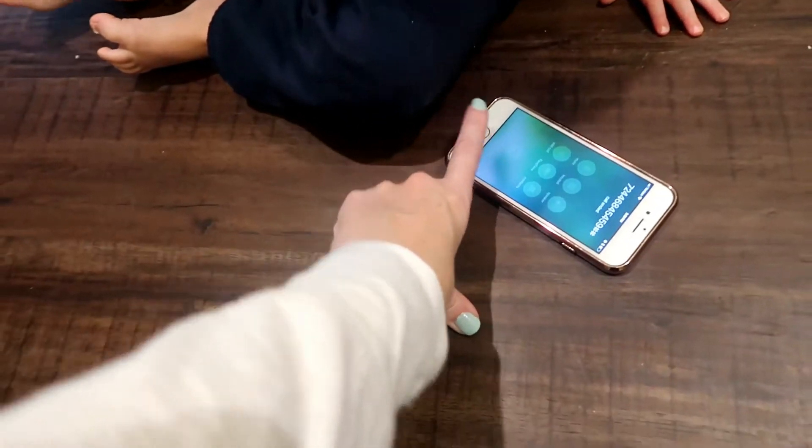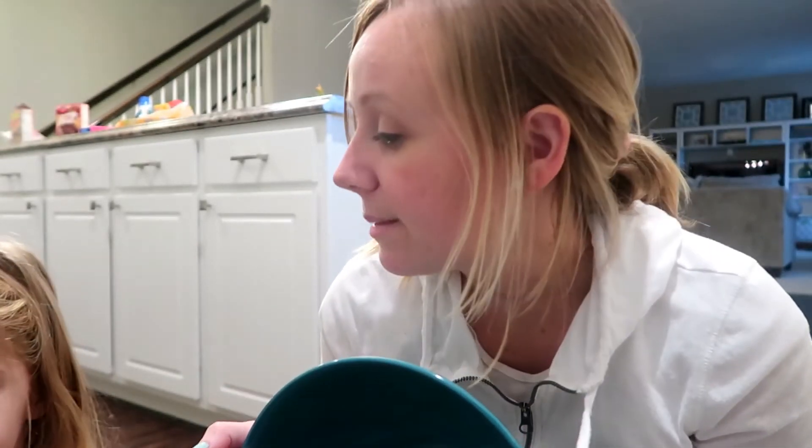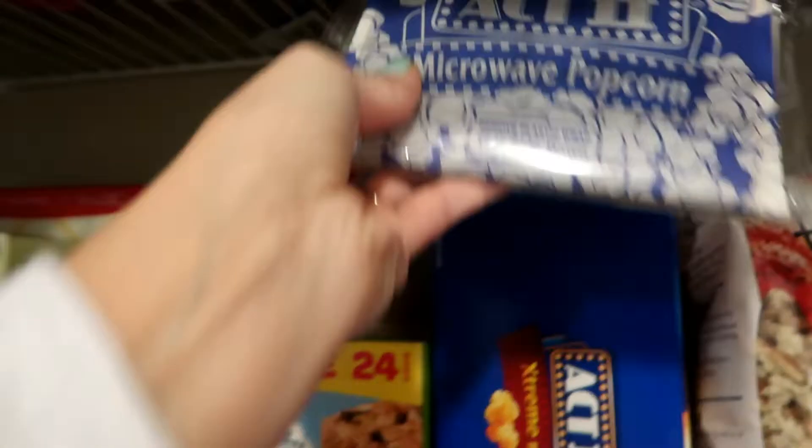What are you doing with my phone, calling some random number? You want to go back downstairs and play? So Aubrey and I are going to make some popcorn because Daddy's downstairs watching the football game — apparently this is a pretty important game. Whoever wins the next two games goes to the Super Bowl. So we're going to make some popcorn and hang out downstairs with Daddy. Asher's down there, so let's make some popcorn, kiddo.